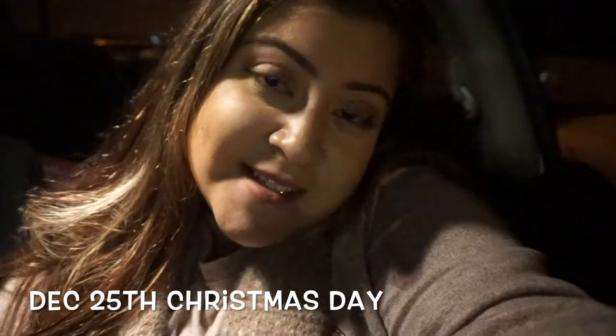Hey guys, Merry Christmas Day! I just wanted to come on here and wish you guys a Merry Christmas again. I just got home from a long 12-hour shift so I'm really, really tired. I'm just going to go upstairs and relax and get ready for another work day. I didn't vlog too much today because when I'm at work I don't really vlog. I hope you guys had a wonderful Christmas — I worked all weekend.